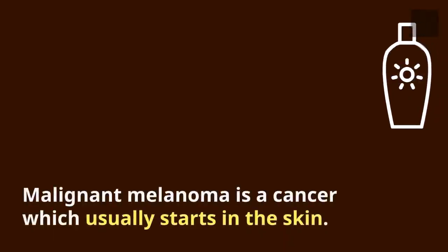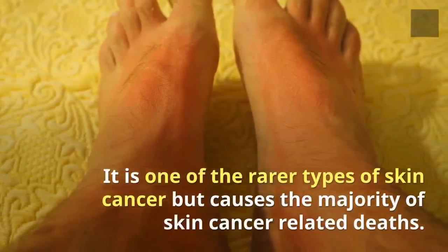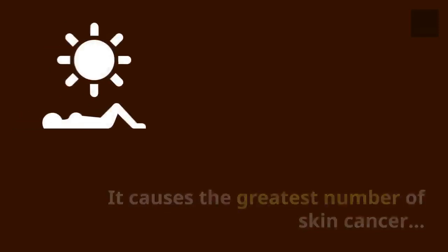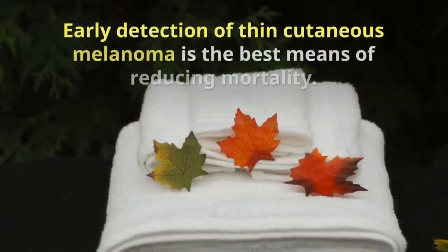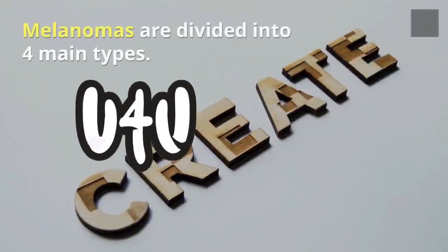Malignant melanoma is a cancer which usually starts in the skin. It is one of the rarer types of skin cancer but causes the majority of skin cancer related deaths. Early detection of thin cutaneous melanoma is the best means of reducing mortality.